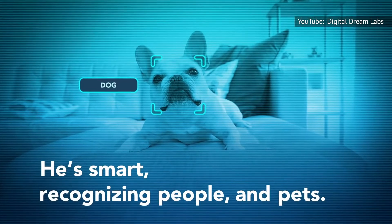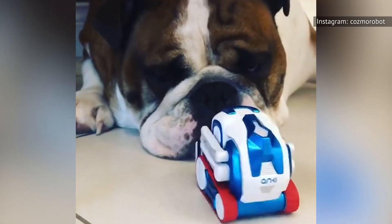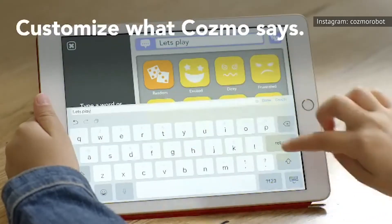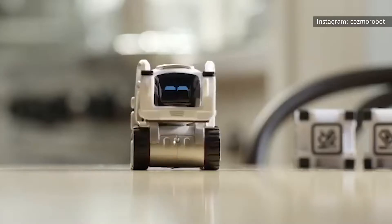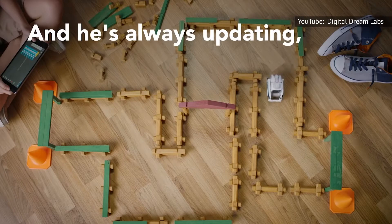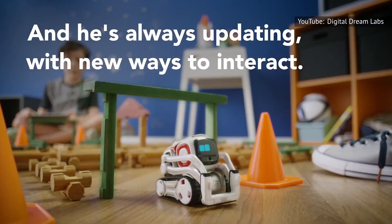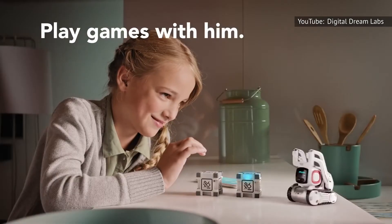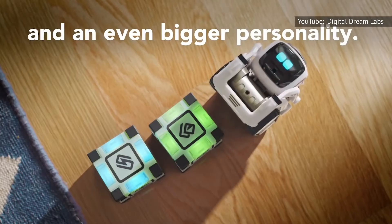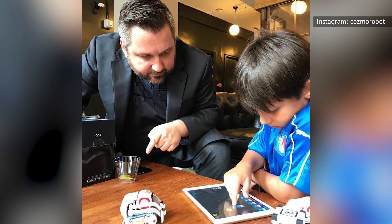Cosmo comes with a front-facing camera that allows it to recognize man and beast alike, so when it comes across a human or a dog, it'll greet them appropriately. Kids can use the app to create a series of movements and actions that Cosmo will then act out in sequence. That app is also used to guide Cosmo around the world and see what it sees, or it can be used to create and implement code. Cosmo also comes with a variety of games, some of which are centered around its companion, Cubes. Kids can even feed Cosmo and give it a tune-up, so while Cosmo serves as an introduction to robotics and coding for children, it's also definitely part-toy.